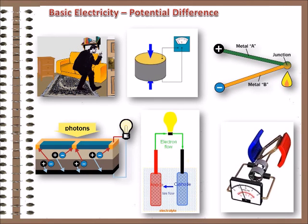So, friction, pressure, heat, light, chemical action, and magnetism can all be used to separate charges, creating the electrical pressure — measured in volts — that enables current to flow.